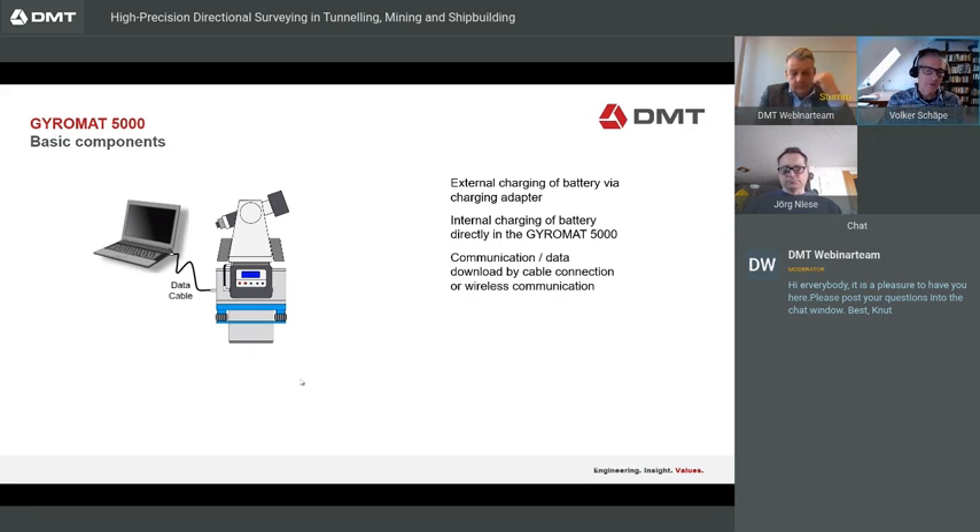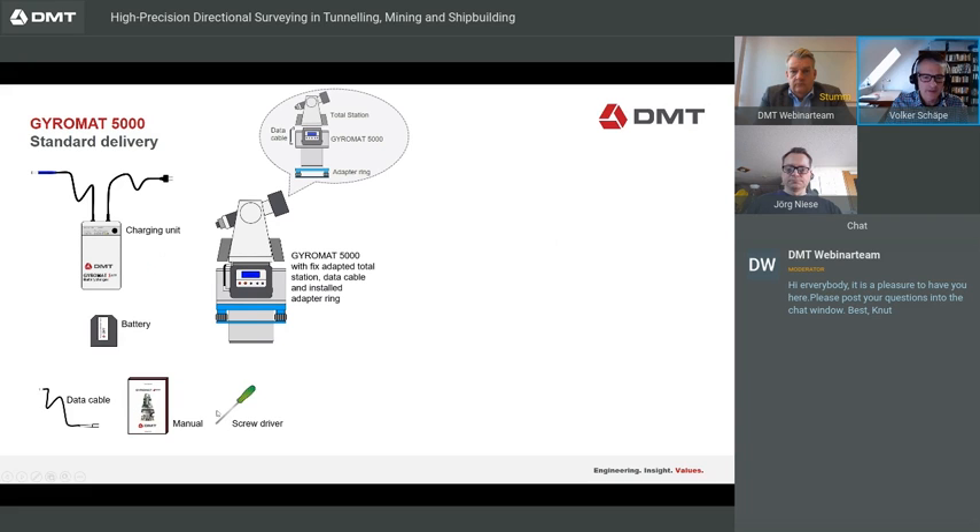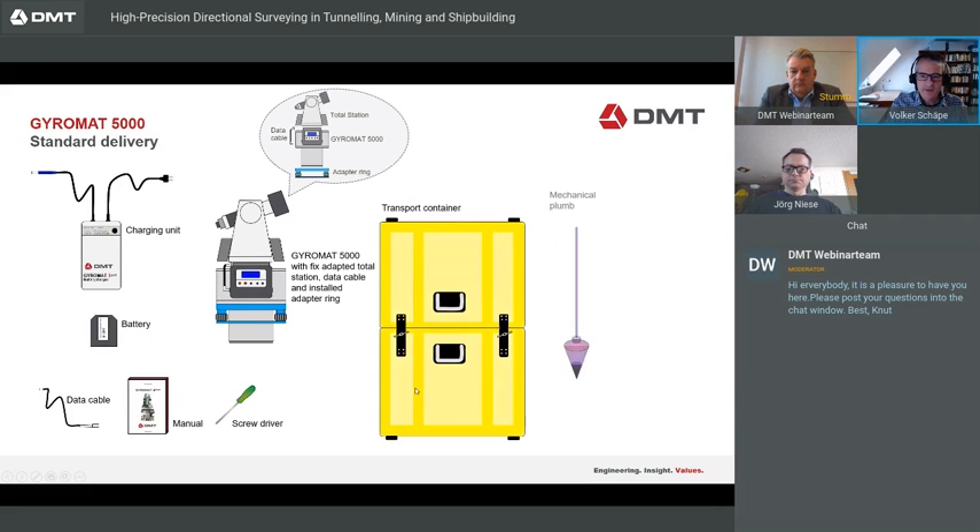Remote control via laptop or PC is possible either via data cable or wirelessly. Data can be transferred wirelessly or via data cable to a device, or the system can be operated remotely. The standard delivery includes a Gyromat 5000, charging unit, battery, data cable, manual, screwdriver, transport container, mechanical clamp, and a tripod.